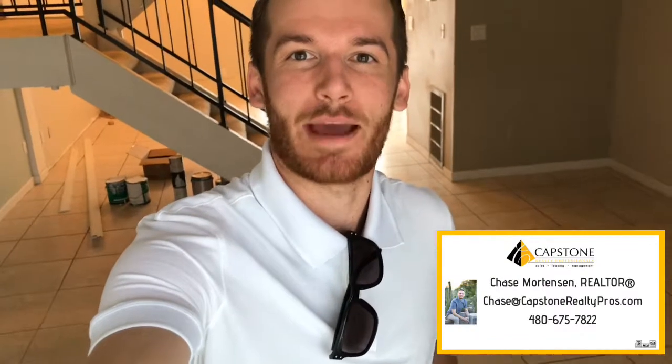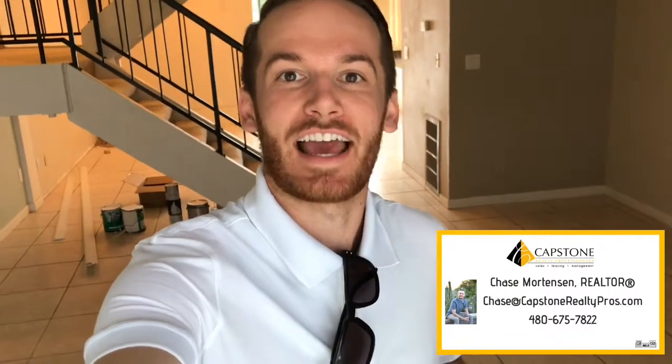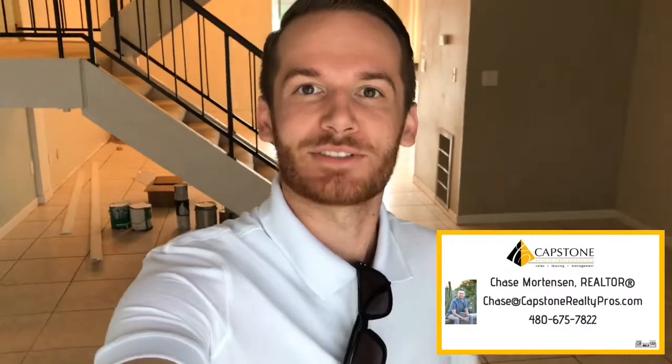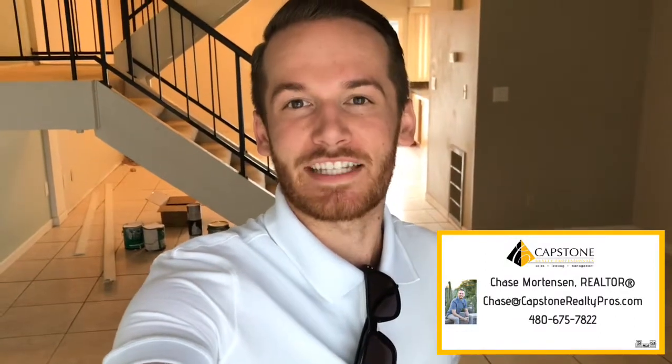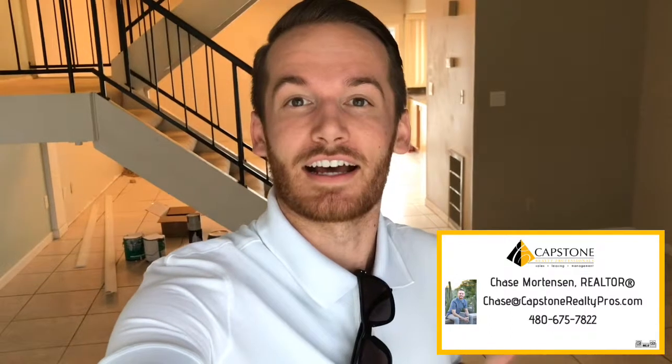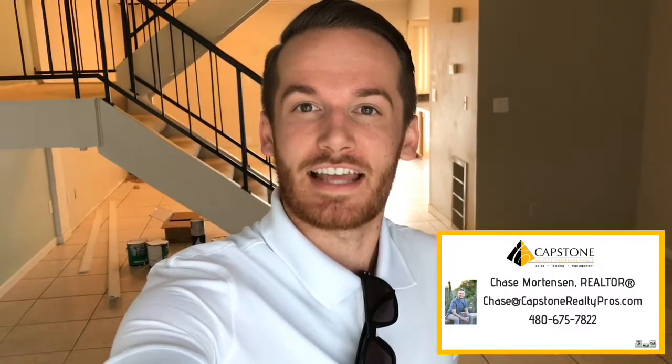Hey everybody, this is Chase with Capstone Realty Professionals. We have our newest coming soon listing in between 64th Street and 56th Street on Thomas Road. It is a townhome, four bedroom, two and a half bath. We're thinking after the renovations, around $300,000.